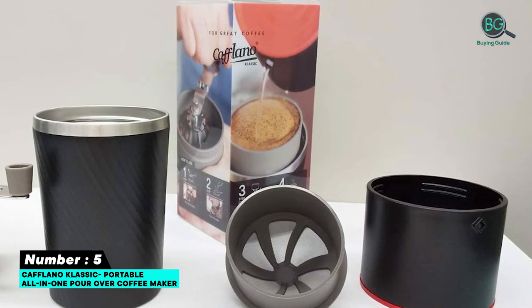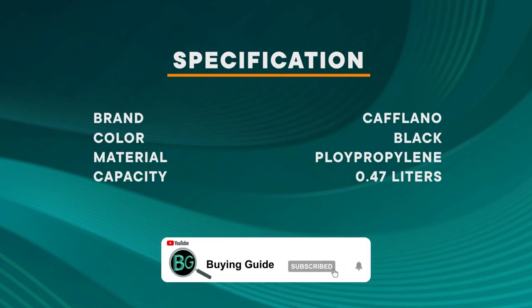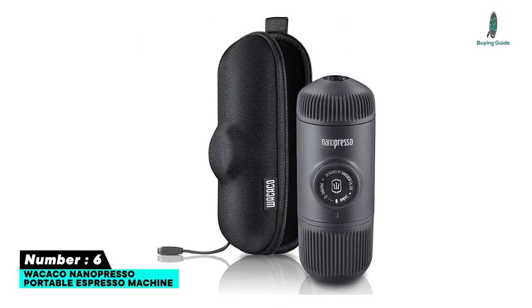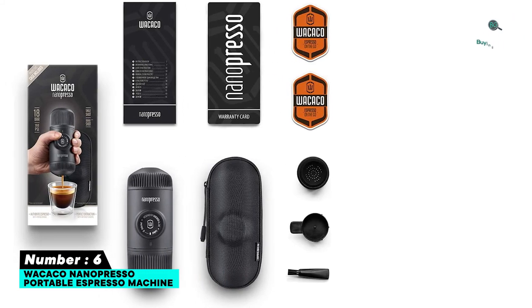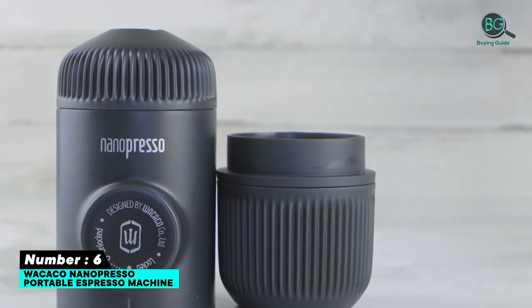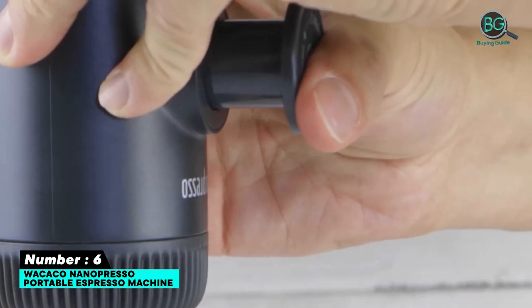Number six: Wacaco Nanopresso Portable Espresso Machine. For espresso lovers who want to brew their favorite coffee drink no matter where they are, we can't recommend the Wacaco Nanopresso enough. Its patented pumping system is capable of generating 18 bars of pressure, ensuring consistent extraction. The Nanopresso takes it up a notch by offering a larger brewing chamber, cutting down required pumping pressure by 15 percent, and a slightly smaller form factor.